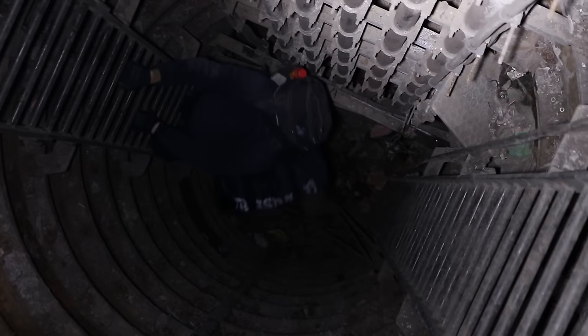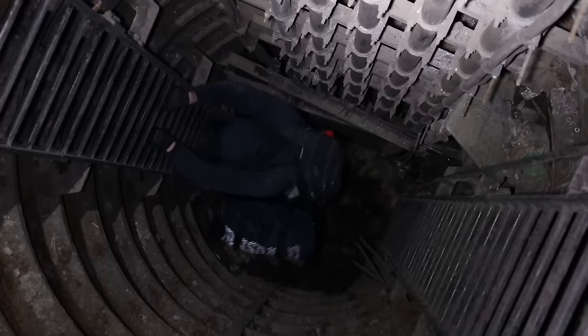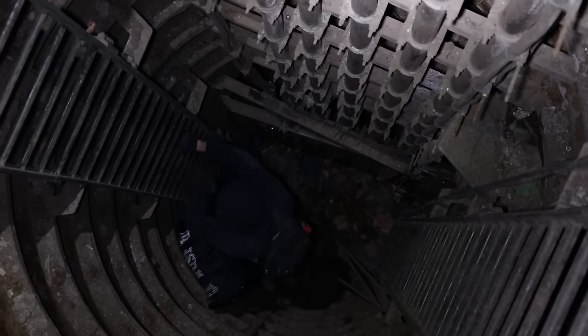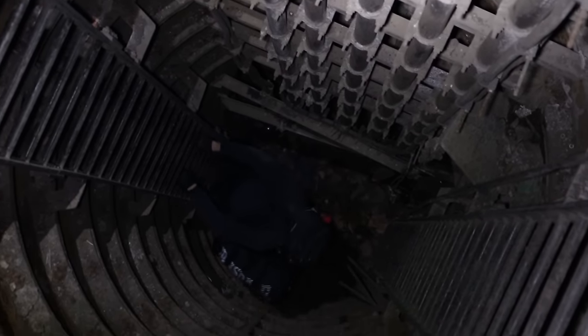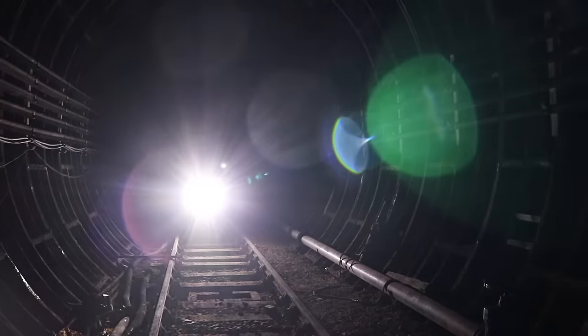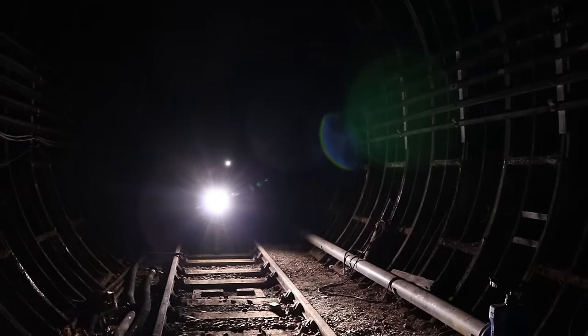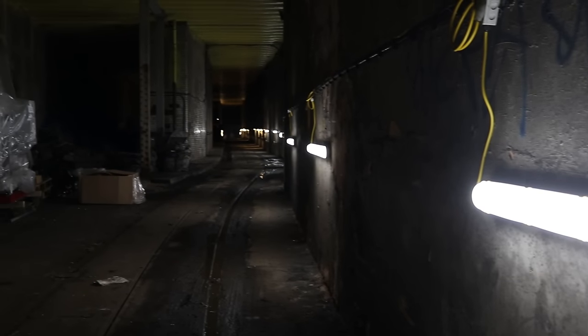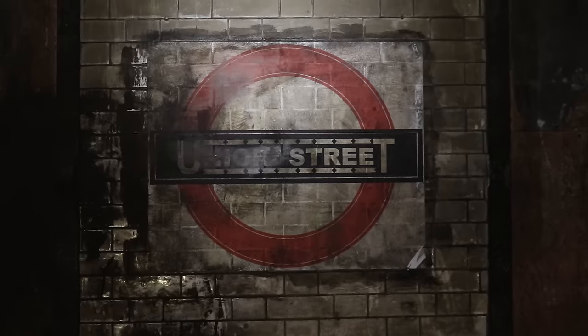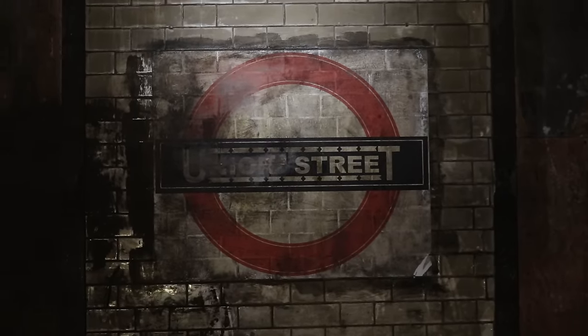In today's Urbandon video, we are heading underground in the UK's capital to showcase two forgotten secrets. Four years ago, we had the chance to explore two of London's defunct transport lines that had remained in darkness for decades. Today, we are shedding light on the two tunnels to show you what has survived until now.